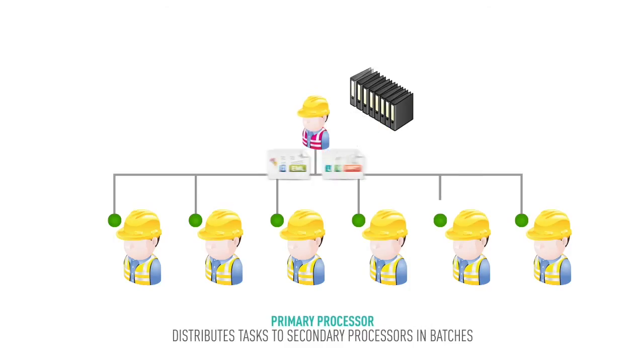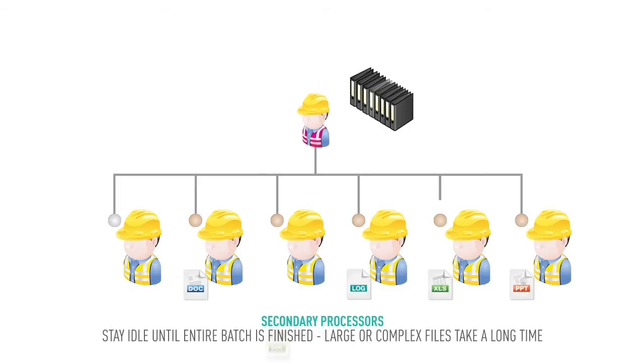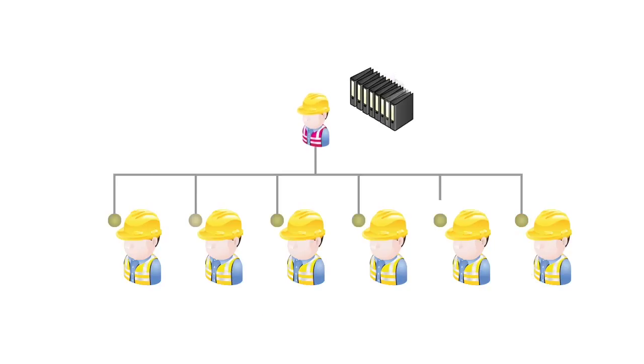With most technologies, you have a primary processor which distributes tasks to a number of secondary processors in batches. The secondary processors then plow through those tasks, but if they have a large or complex file, it can take a long time. Meanwhile, the other processors are just sitting around doing nothing.